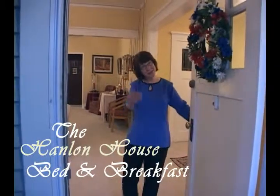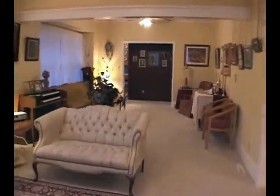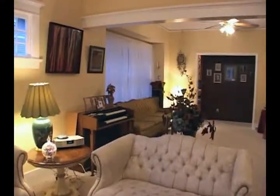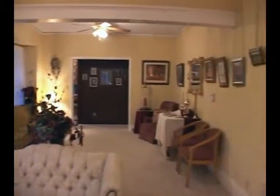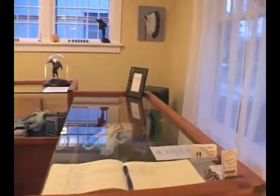Welcome to the Hanlon House Bed and Breakfast, your home away from home. It's so good to have you here. While you're signing the guestbook, I'll start telling you a little bit about the history of the house.